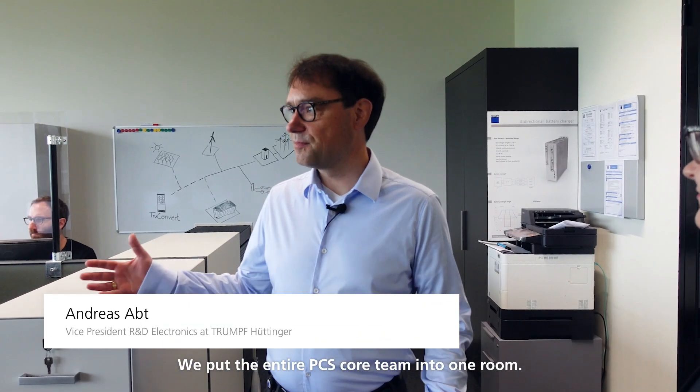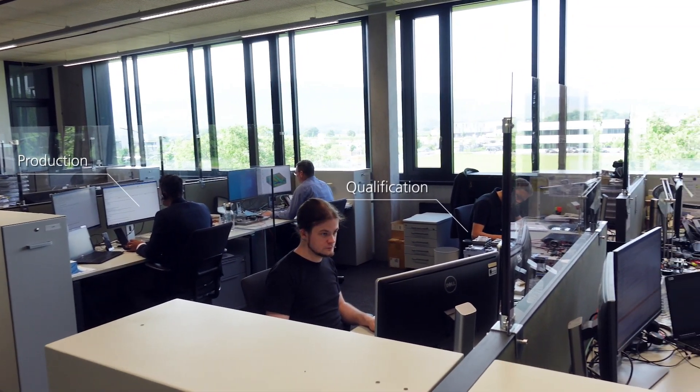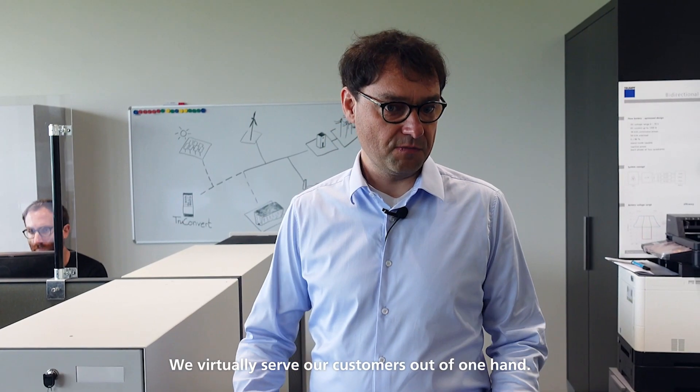We put the entire PCS core team into one room. There is production, R&D, product management and qualification. This results in direct communication, fast decision making and agility. We virtually serve our customers out of one hand.